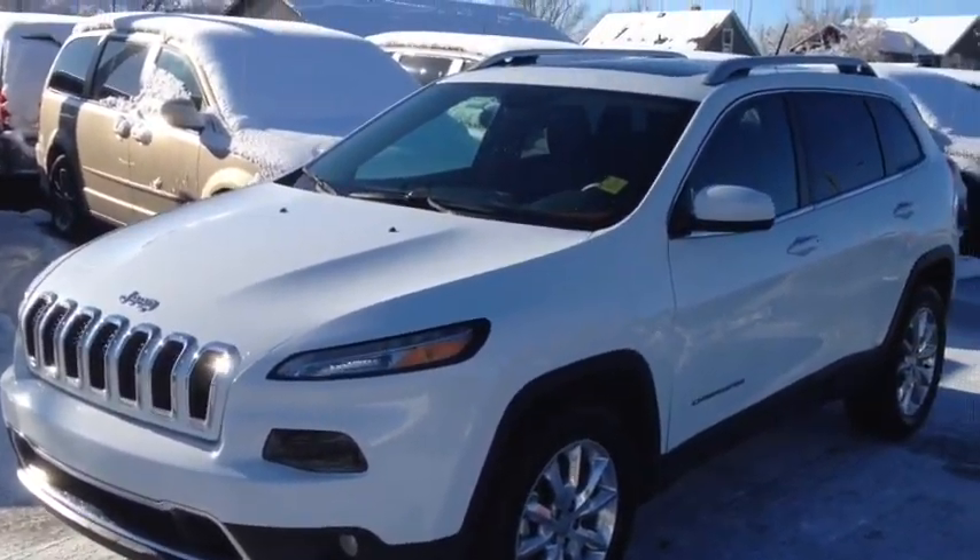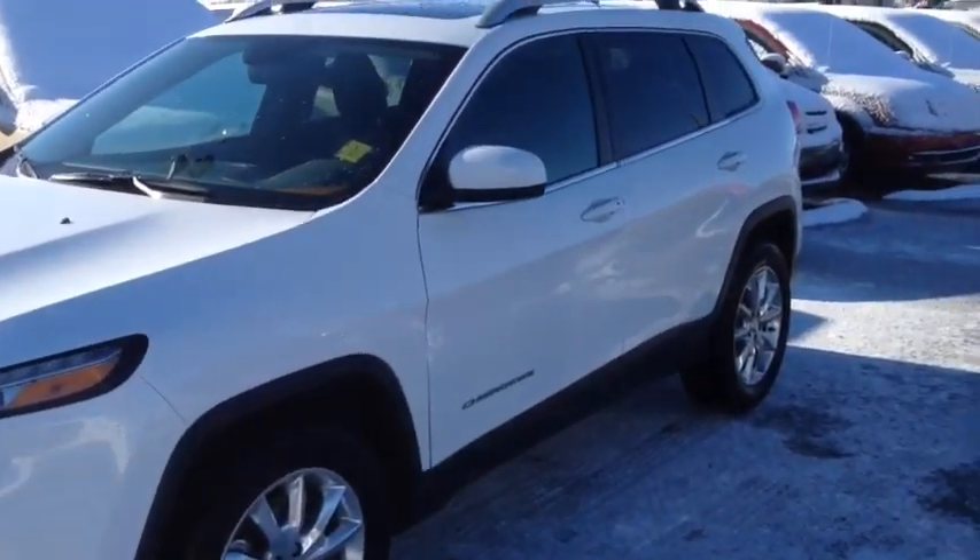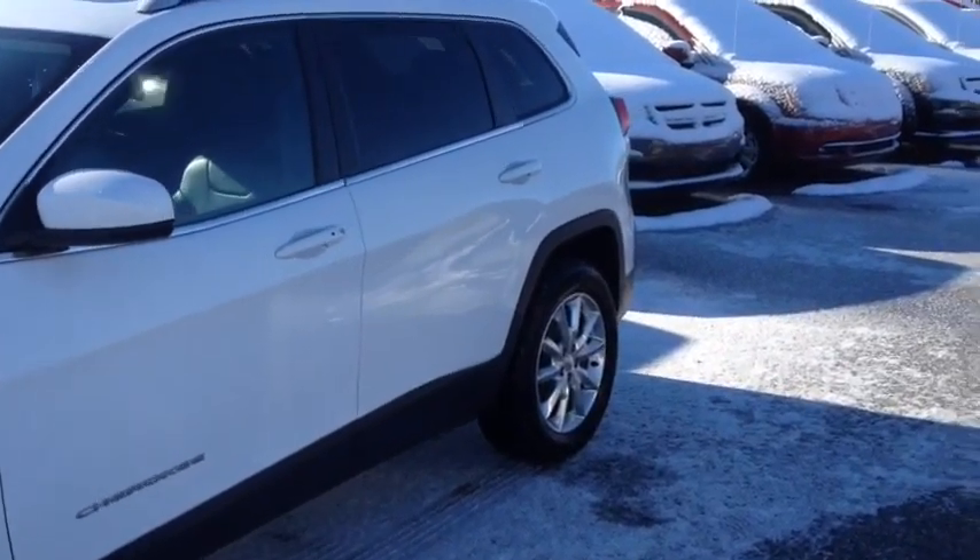Hello, today we are showing unit 6653, a 2014 Jeep Cherokee Limited, painted in white.